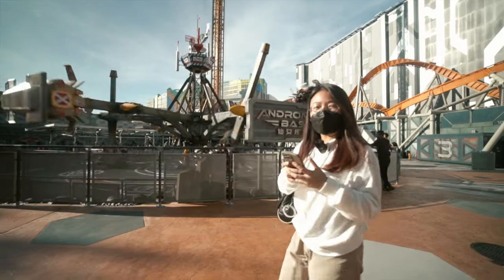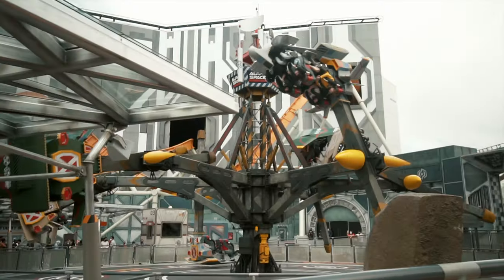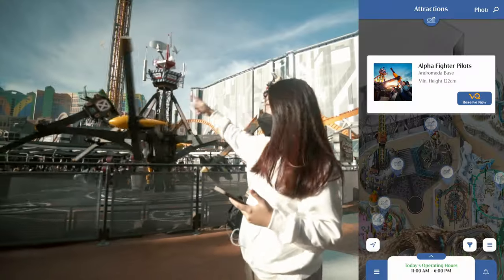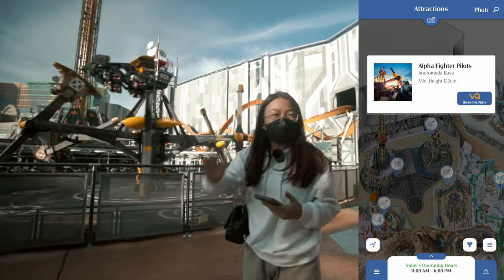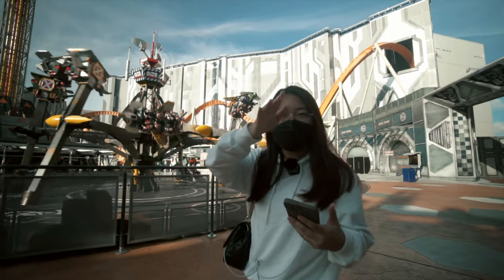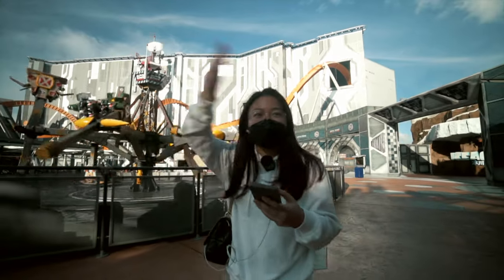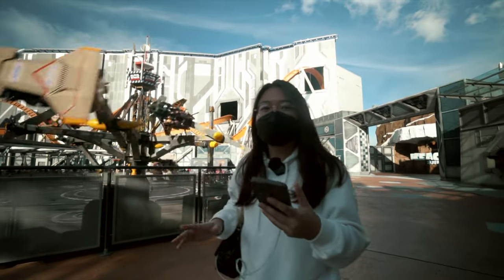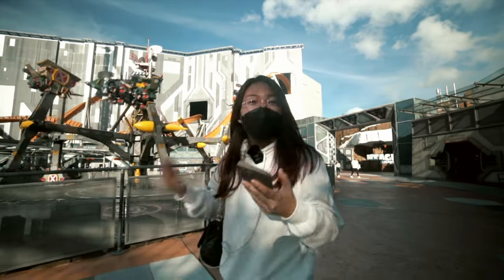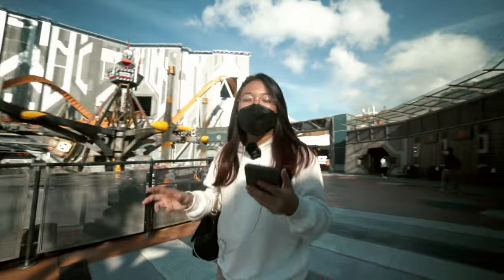Next we are going to the spaceship area. On the right is the Alpha Fighter's Pilot — we just rode it and it was really crazy. It goes 360 degrees, round and round. You can't control it at all, so you don't know which way it will turn. Sometimes it stops upside down for three seconds before spinning the other direction. Really, really scary. But if you like extreme rides, you'll love this one.